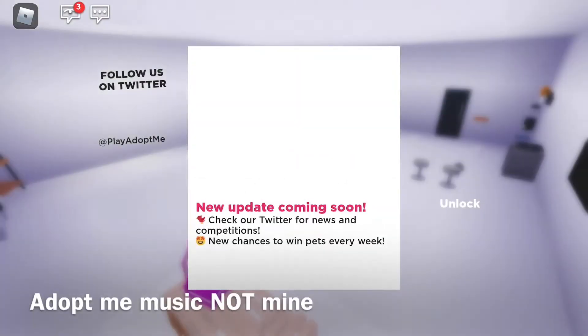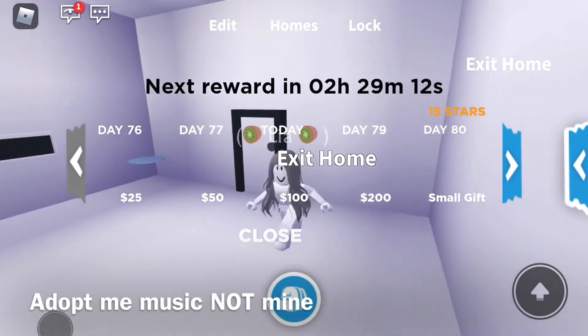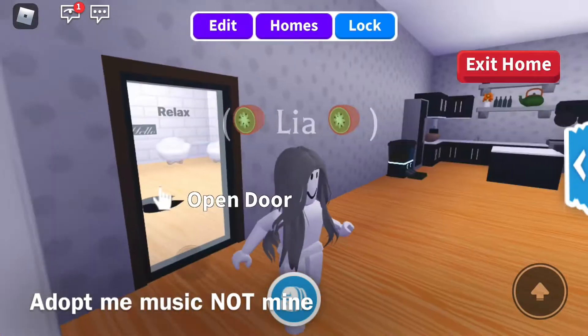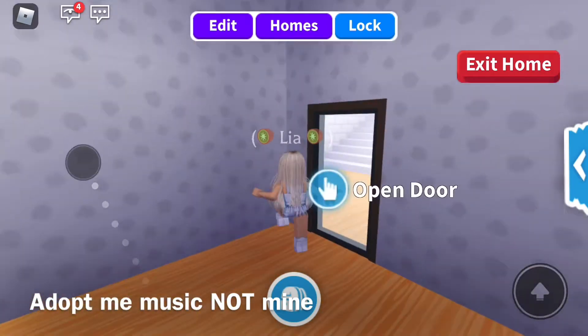Welcome back to my channel. Today I'm in Adopt Me. Sorry it's not loading very well, but I'm in Adopt Me, you guys. I haven't played this in forever. I mean, I usually just get my daily vlogging streak, but I haven't really done an Adopt Me video or really played Adopt Me much forever.